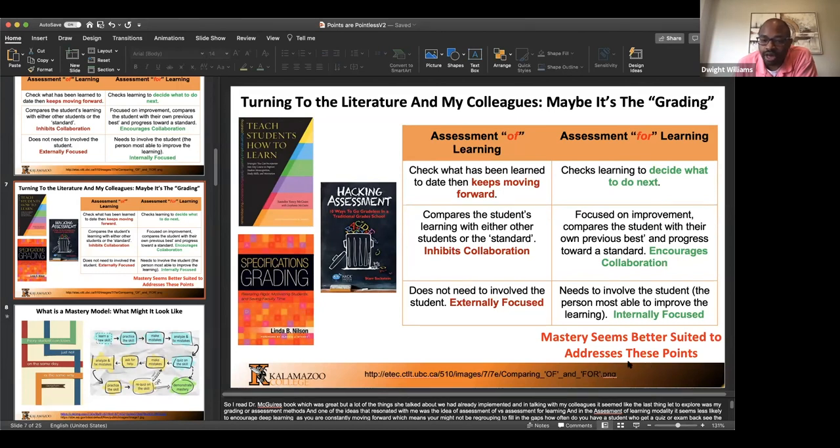Which book did I find the most helpful? I think the specifications grading book by Nilson was the most helpful. I'm over my time, so I should say goodbye to everyone, but you can send me an email and I'll answer back as soon as I can.